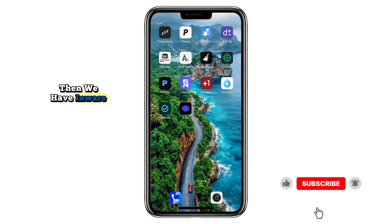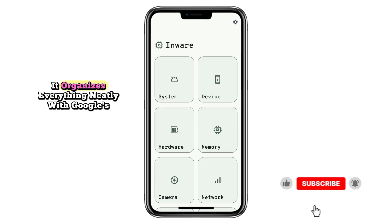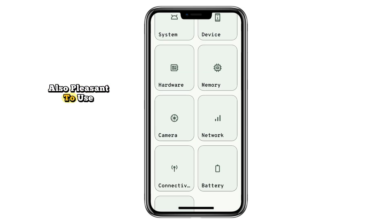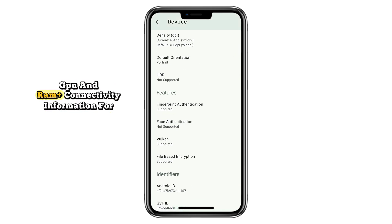Then we have InWare, a spec viewer that gives you a detailed look at your Android device. It organizes everything neatly with Google's Material Design, making it not only powerful but also pleasant to use. You'll find Android version details, display specs like refresh rate and resolution, and deep hardware insights like CPU, GPU, and RAM.